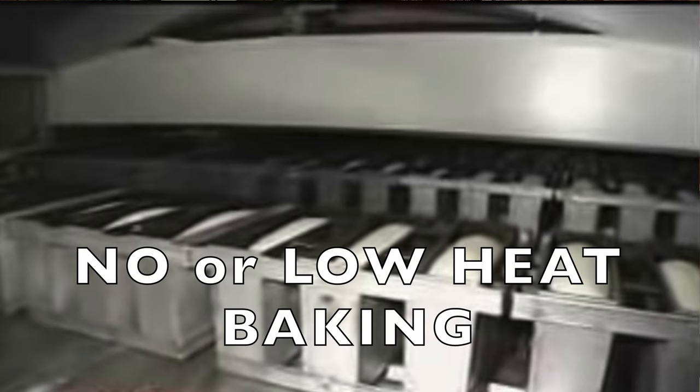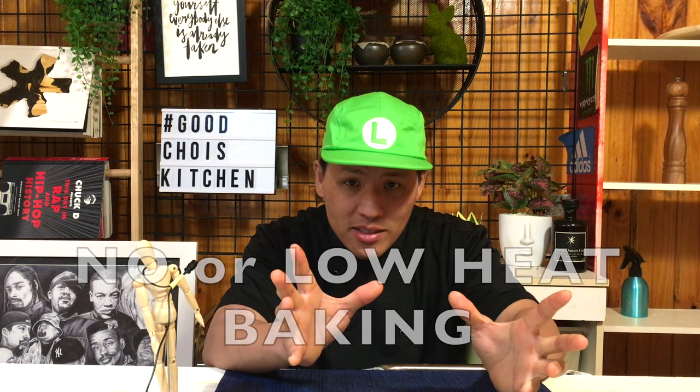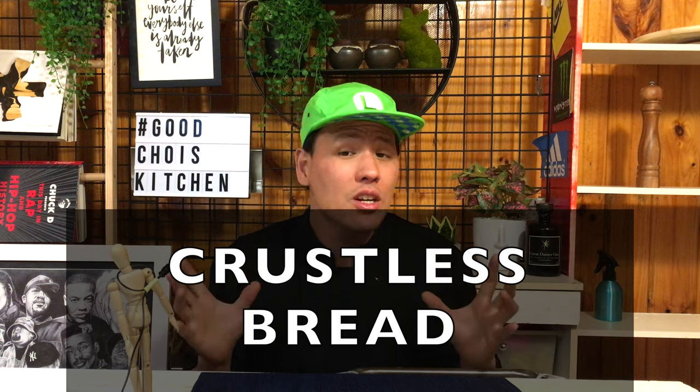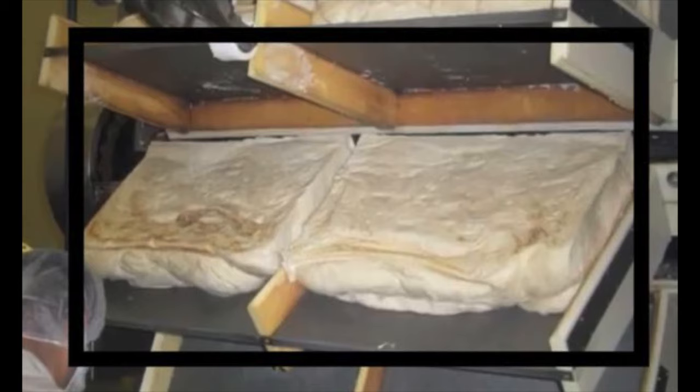Which means there is no direct or radiant heat during the baking process — quite similar to a microwave. A microwave heats up the food, but there is no fire. And as a result, we get a no-crust bread, called shokupan.